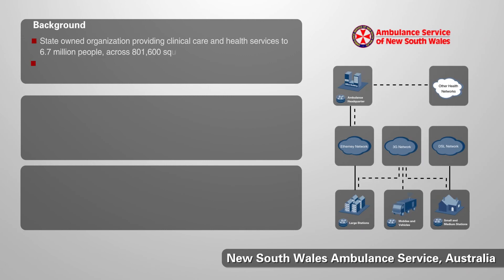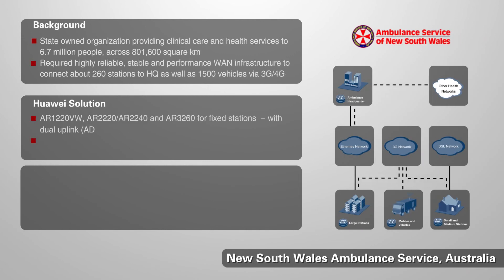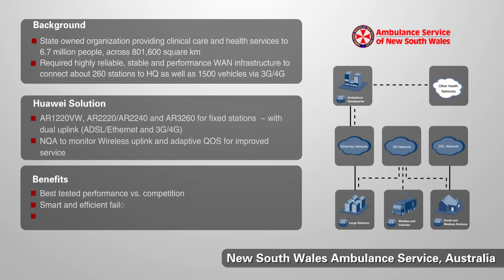The ambulance service of New South Wales in Australia is our first customer example. They service nearly 7 million people across a very large geographical area. They chose the AR to provide WAN connectivity to remote ambulance stations and more than 1,500 vehicles. The solution proved both reliable, high performance, and cost-effective.